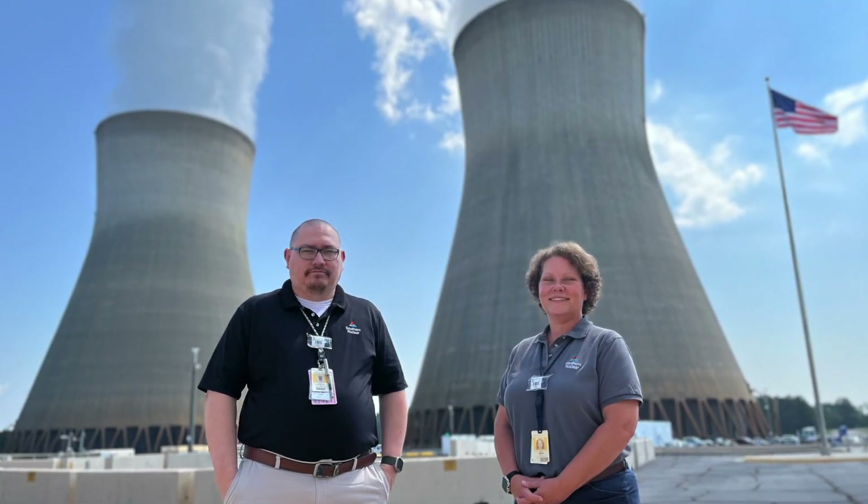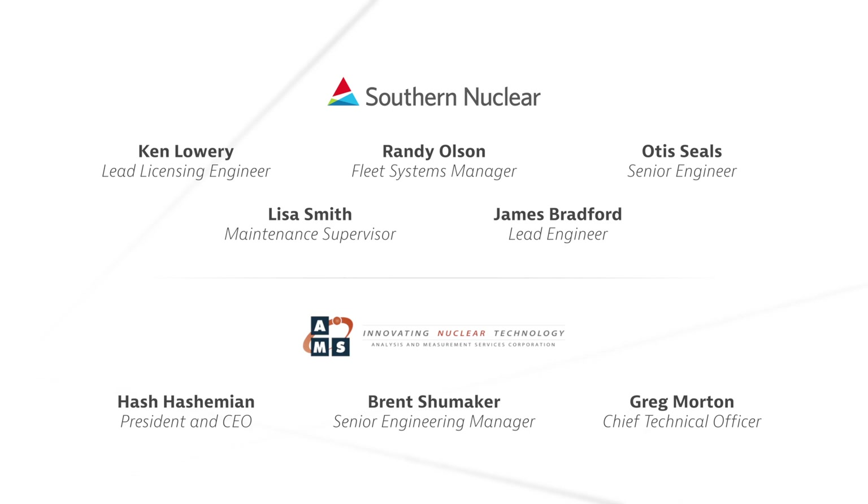As always it's a team effort, and on behalf of the entire team, thank you for the recognition. We're proud to work for an industry committed to innovation.